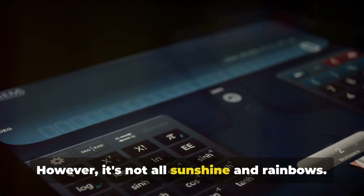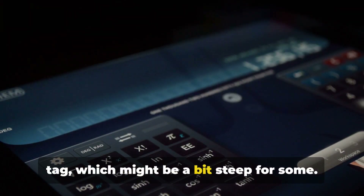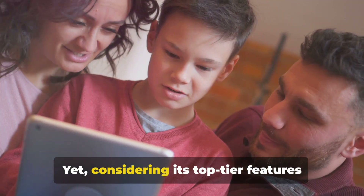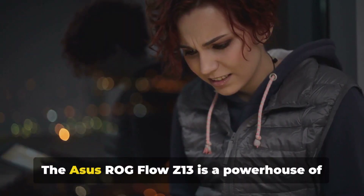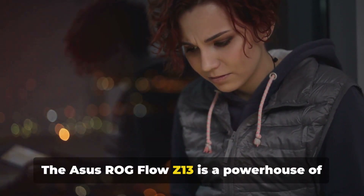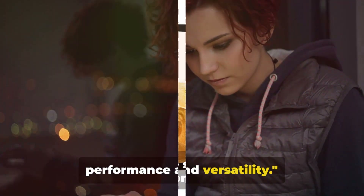However, it's not all sunshine and rainbows. The only downside is its premium price tag, which might be a bit steep for some. Yet considering its top-tier features and exceptional performance, it's worth every penny. The ASUS ROG Flow Z13 is a powerhouse of a gaming tablet offering top-notch performance and versatility.